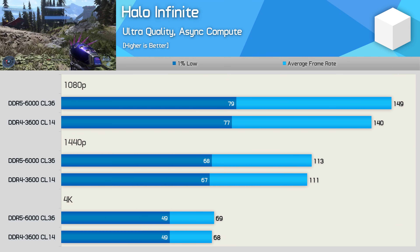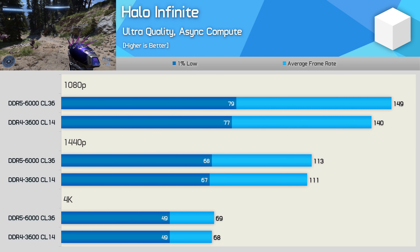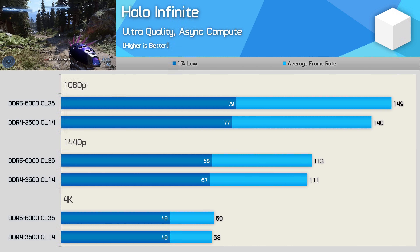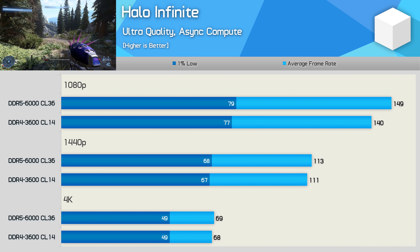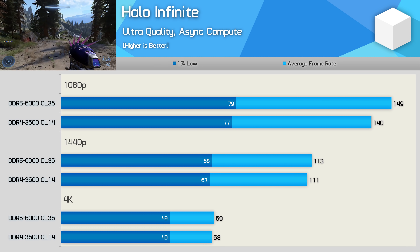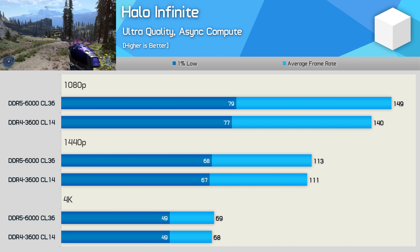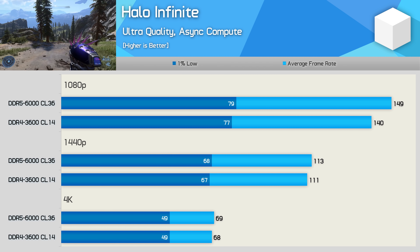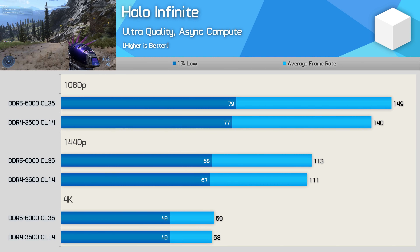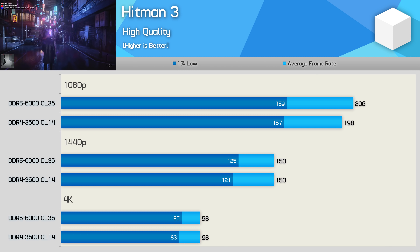Next up is Halo Infinite. I can't get back to our more demanding test scene without starting the game over, so for now we have a less demanding section — and DDR5 offered very little over DDR4 here. I suspect this will also be true for the more demanding section tested previously. Performance in Hitman 3 also gained next to nothing with DDR5, with only a very minor increase at 1080p and basically nothing at 1440p and 4K.